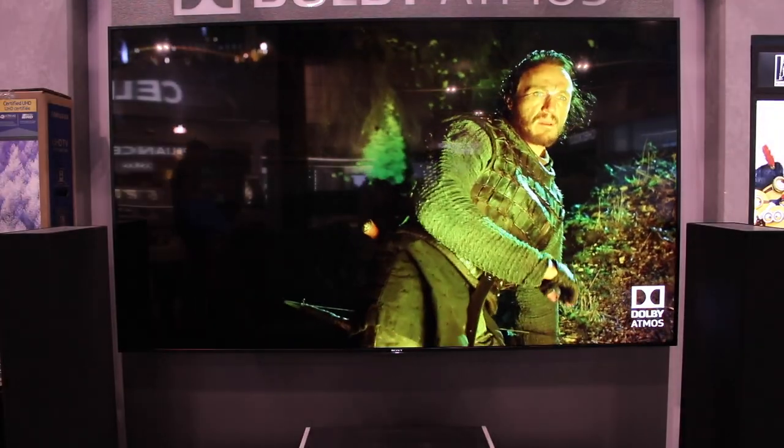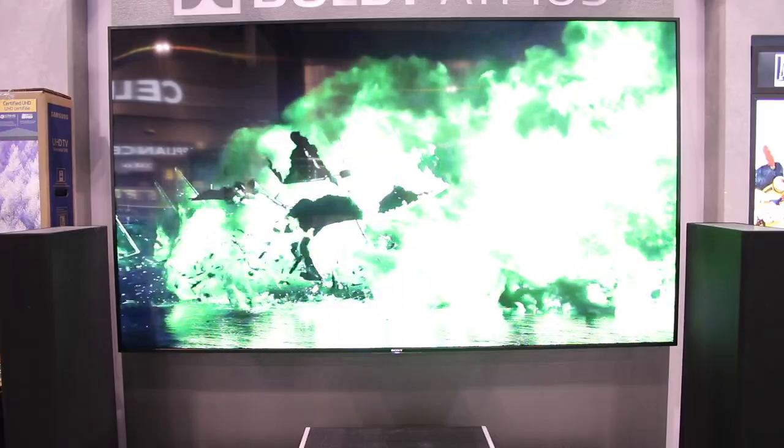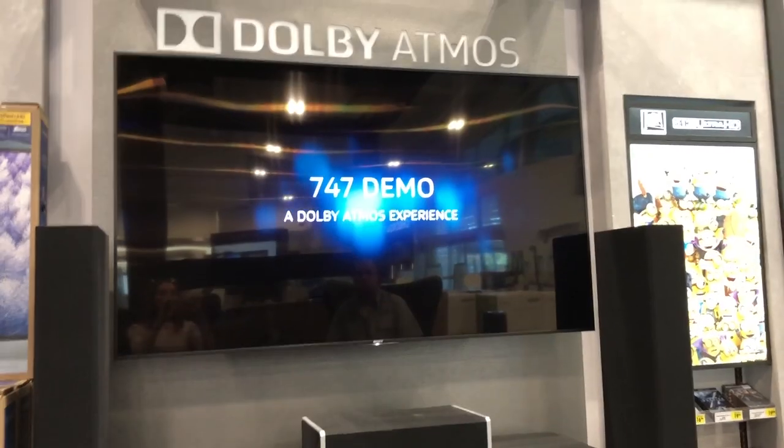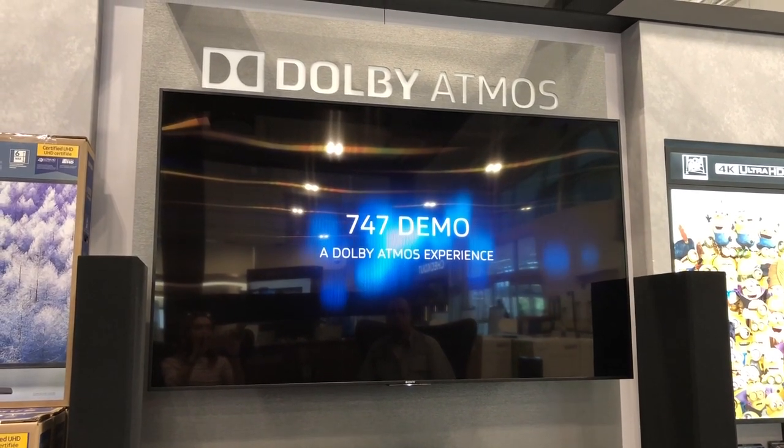Trying to replicate this in a YouTube video was pretty much impossible, so the best way to hear how amazing this sounds is to come down to one of Best Buy's Dolby Atmos demo rooms, sit in a comfy chair and experience it. The experts here will also help you learn more.